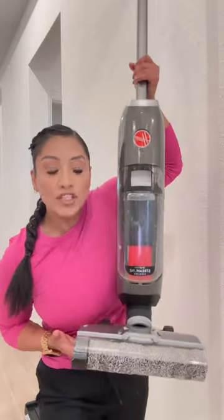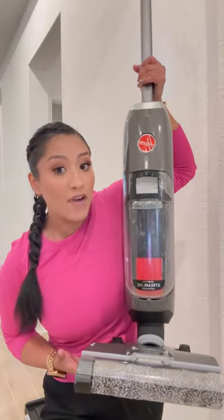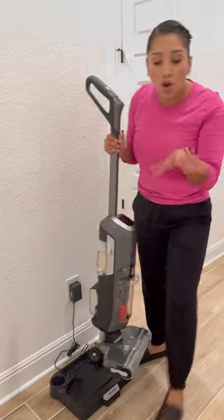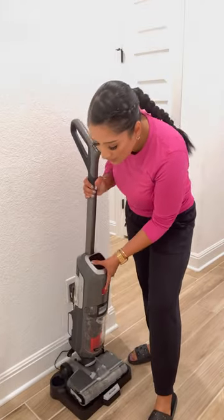Three reasons why Hoover's brand new streamlined machine that vacuums and mops in one is better than what you have at home right now. Come on, let me show you.